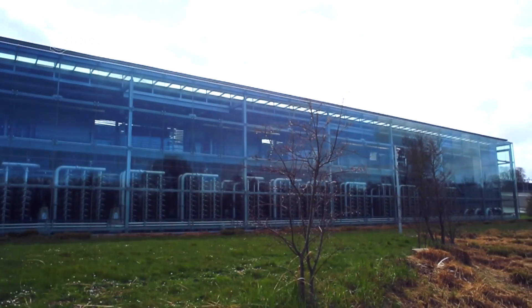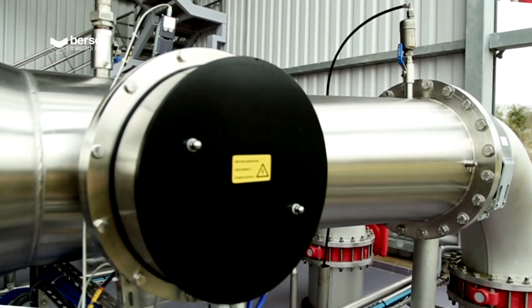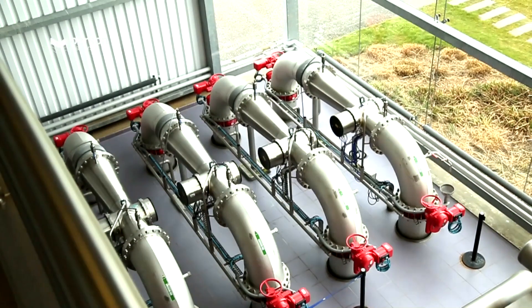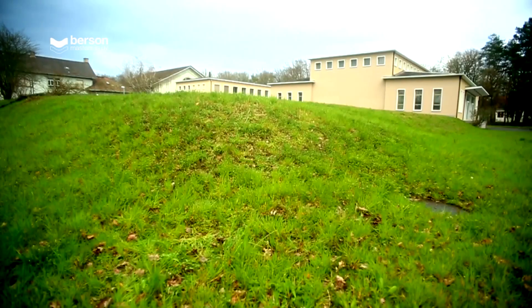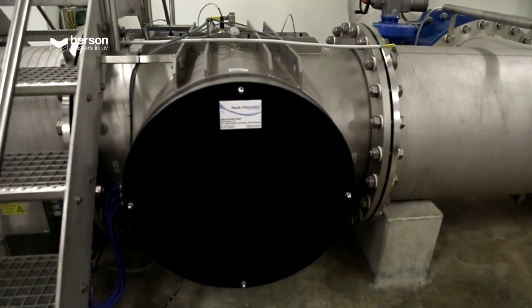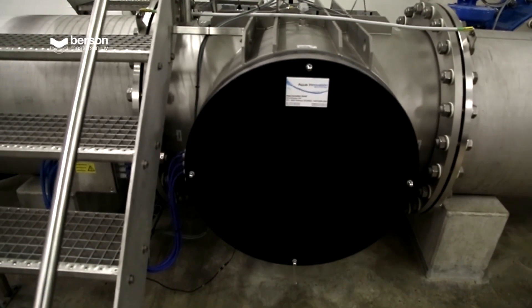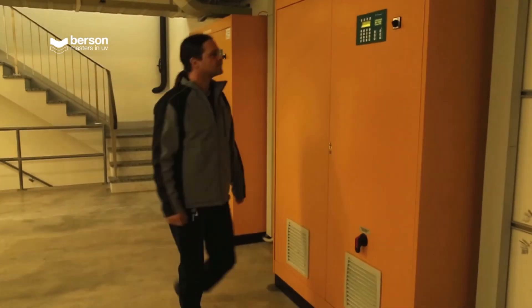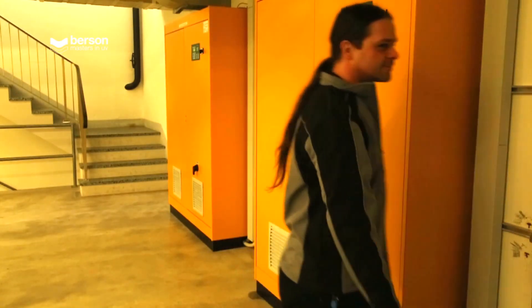The Mery-sur-Oise water processing plant near Paris in France has five Bursen reactors, treating 200,000 cubic meters of river water per hour. In Basel, Switzerland, three 750 millimeter reactors with a capacity of 3,100 cubic meters each deliver water for 200,000 inhabitants. Just a couple of examples of more than 12,000 Bursen reactors in operation.